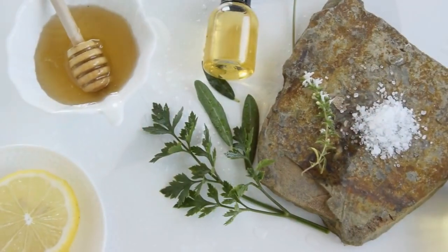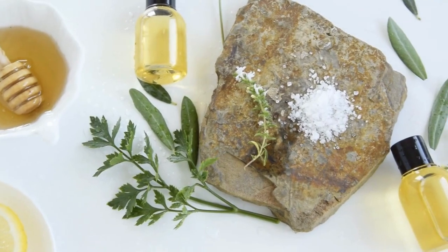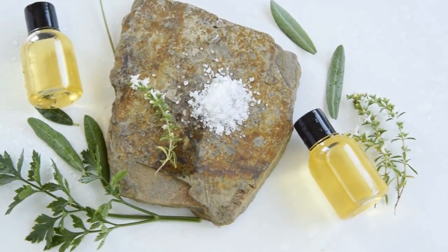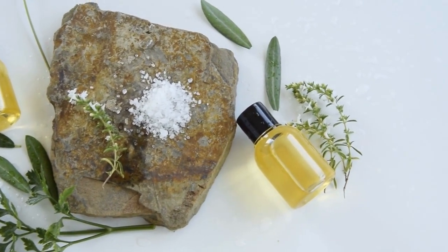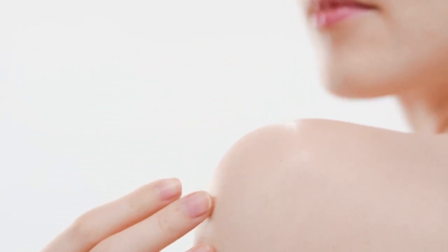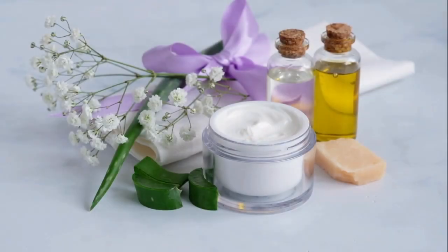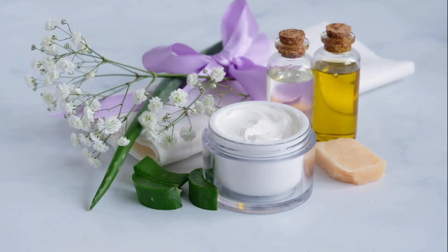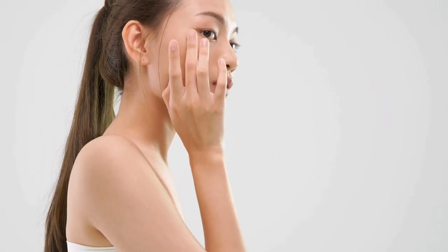And there you have it, the comprehensive guide to understanding the Korean skincare routine. By following these steps and incorporating suitable products into your routine, you can achieve healthy, glowing skin like many Koreans do. Remember, skincare is personal, and it's essential to listen to your skin's needs. Experiment with products and adjust the routine according to your skin concerns and preferences. If you found this guide helpful, be sure to give this video a thumbs up and subscribe to our channel for more skincare tips and beauty content. Feel free to leave any questions or comments down below. Thank you so much for watching, and until next time, happy skincare journey!